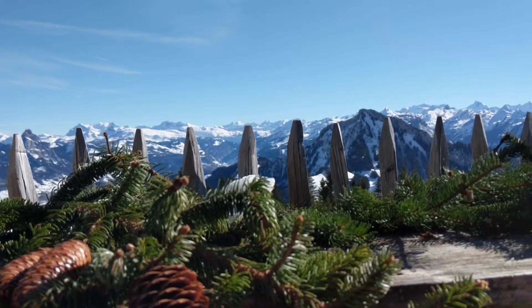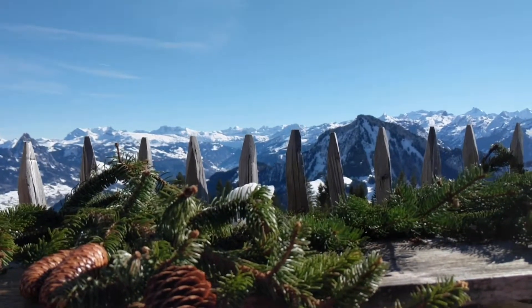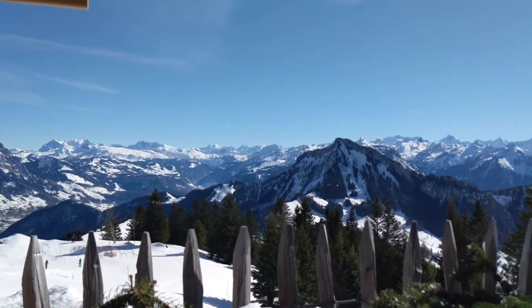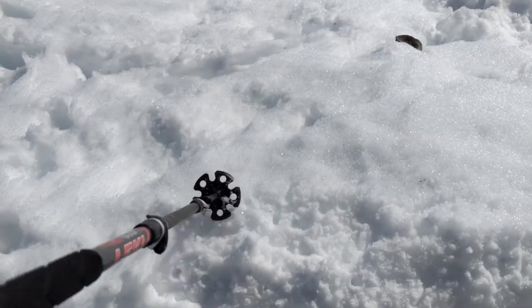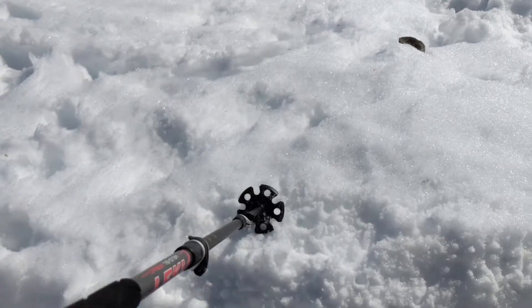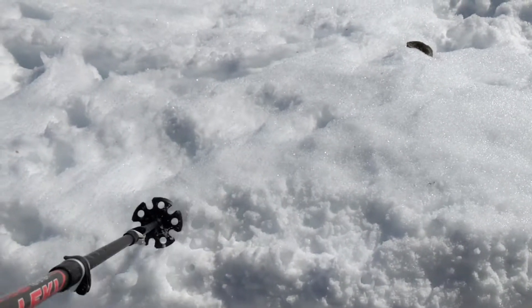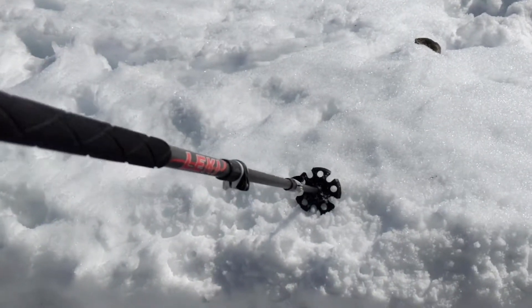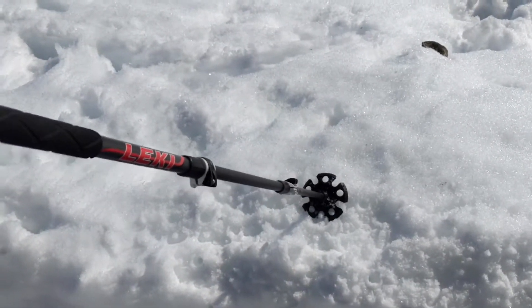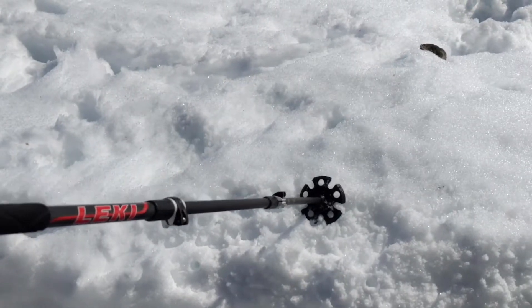We made it to Rigi Berggeist, where we're going to have a leisurely lunch with a view — not bad! The snow is very slushy and it's very thin in places. I think we're going to need another storm if the ski season is going to continue through the rest of February and March.